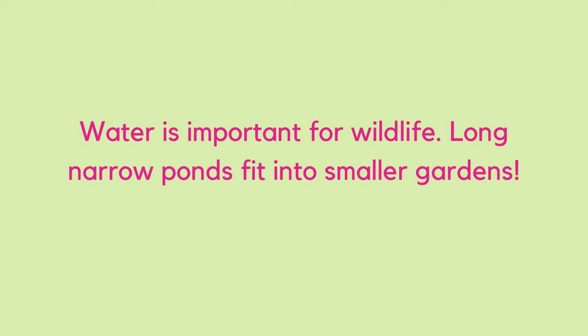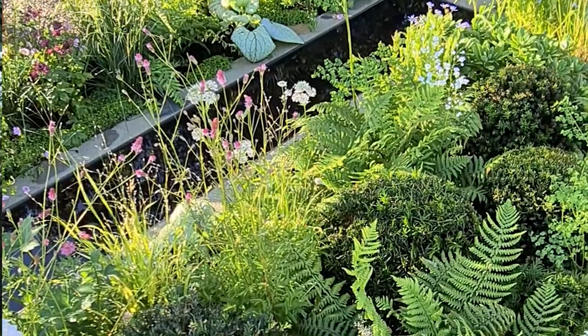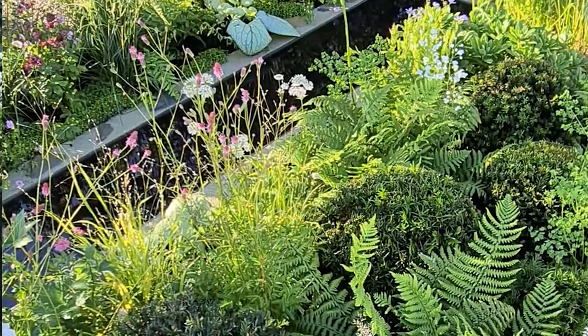Another space-saving idea I saw in a number of gardens was the long narrow pond. Wildlife really needs water, and water makes gardens nicer for us too, but with smaller gardens fitting a round pond can be very difficult. Long narrow ponds, which delineate an area or edge a border, are a very good space-saving solution and look smart — though one thing I'd say is that placing one right in the middle could be a hazard for someone stepping backwards with a glass of wine.